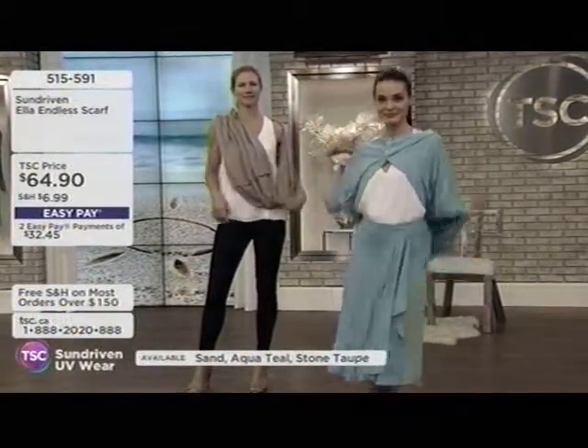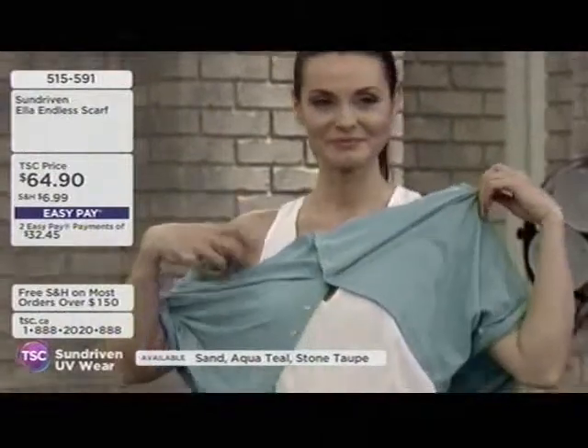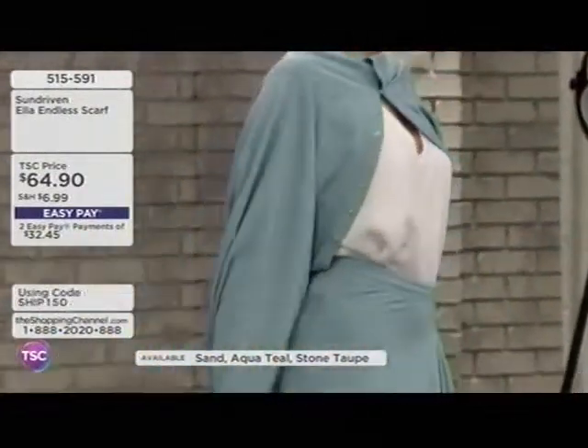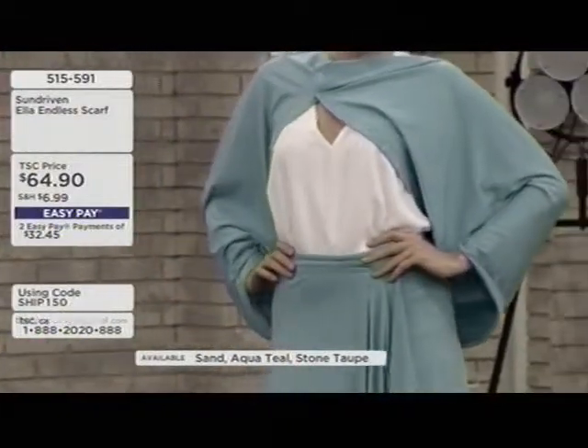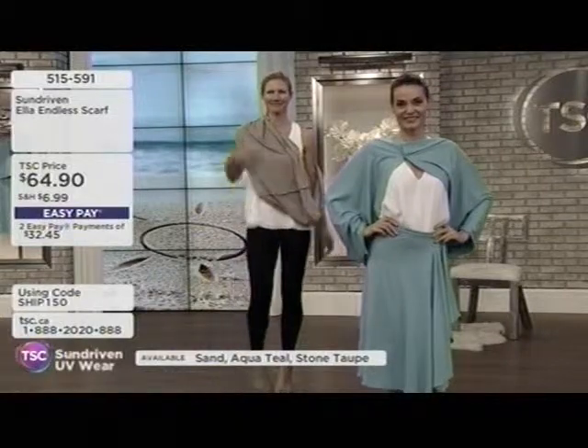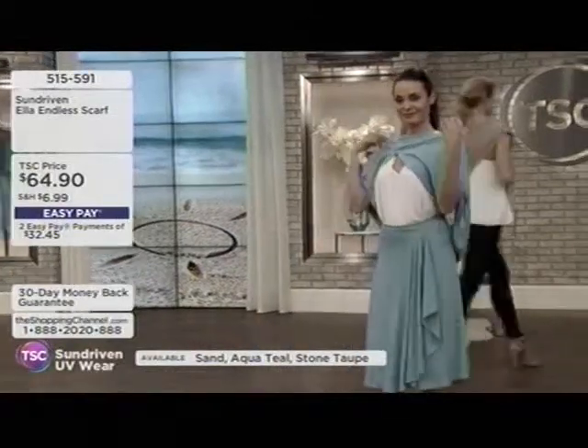I grab Sun Driven because I can throw it on over my clothes — I know I'm protected without putting all those chemicals on my arms and skin, and I look great. A lot of us don't want to put sunscreen on because we're wearing silk and it'll stain the top.